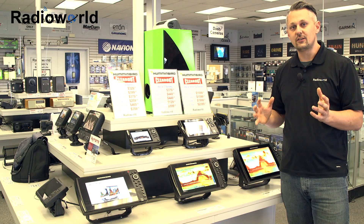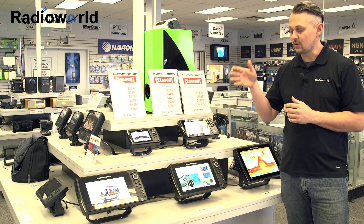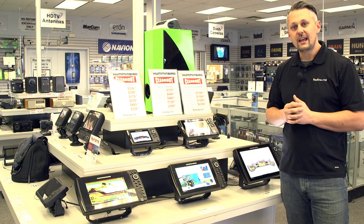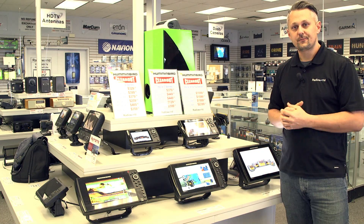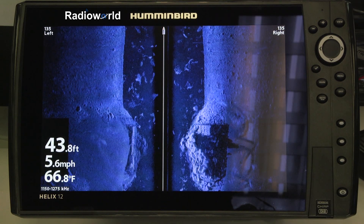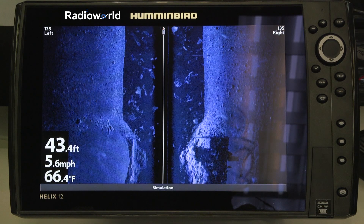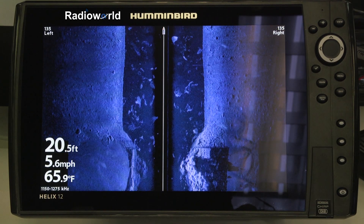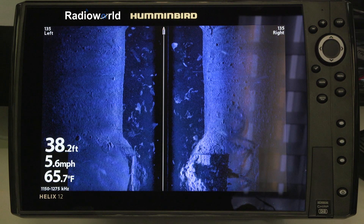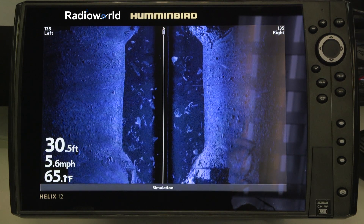So you get really detailed sonar views as well as side view and down view. Take a look at these new Humminbirds as we go a little deeper into them. What Humminbird's doing this year is using megahertz rather than just kilohertz. You'll see in the bottom corner of the screen there — when the simulation bar goes away — we're at 1150 to 1275 kilohertz, which is basically 1.1 to 1.2 megahertz.